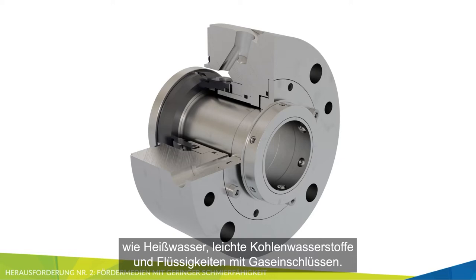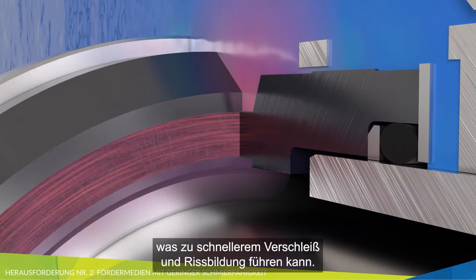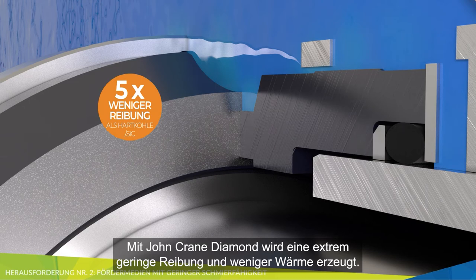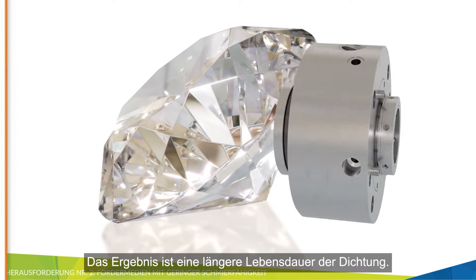Common low-lubricity applications include process fluids such as hot water, light hydrocarbons, and fluids with entrained gases. Due to the low lubricity, conventional seal face materials generate more heat, leading to accelerated wear and heat checking. With John Crane Diamond's extremely low friction, less heat is generated, stabilizing the liquid film, resulting in reduced seal face wear and damage, leading to longer seal life.